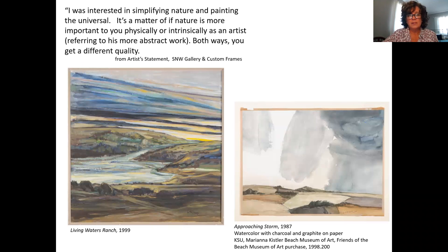I thought it might be fun to spend some time with Living Waters Ranch by doing a compare and contrast between it and another landscape from Limer. Before we do that, I'd like to share a quote from him: "I was interested in simplifying nature and painting the universal. It's a matter of whether nature is more important to you physically or intrinsically as an artist," thinking about his abstract work.